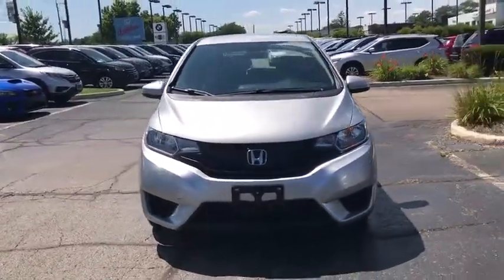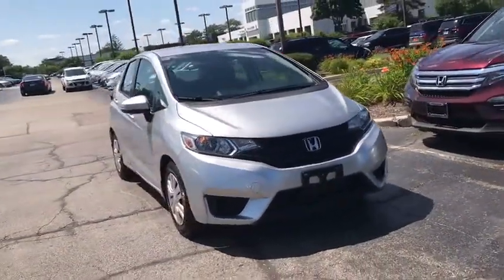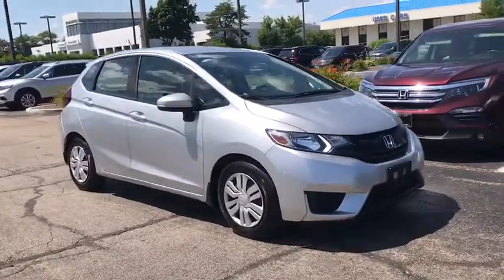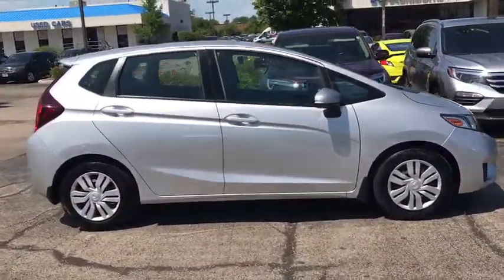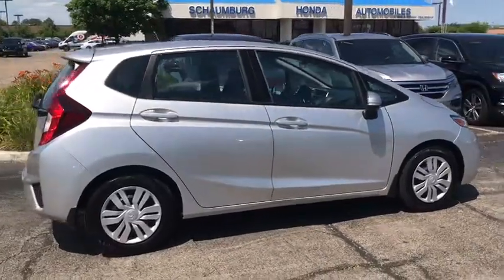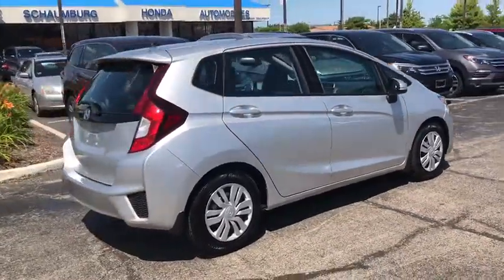Stop by and take a look at the 2015 Honda Fit. The Fit was engineered to be useful, efficient, and reliable, but its most important attribute is its innate charm and coolness. This vehicle has less than 40,000 miles.